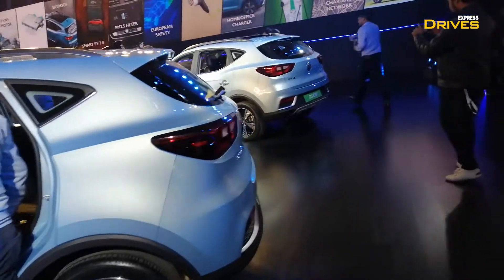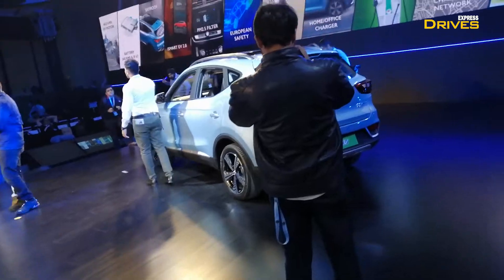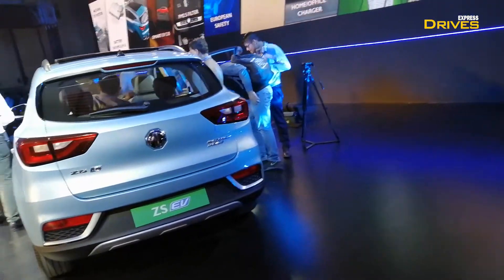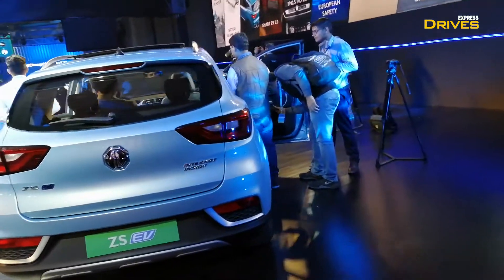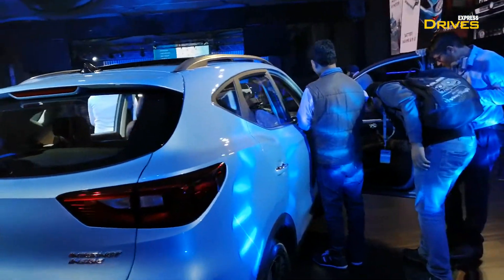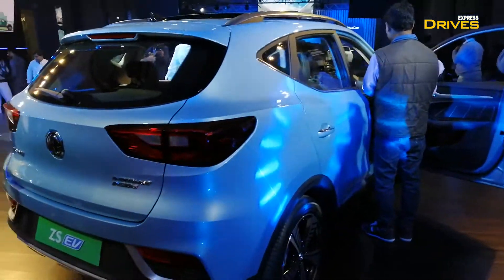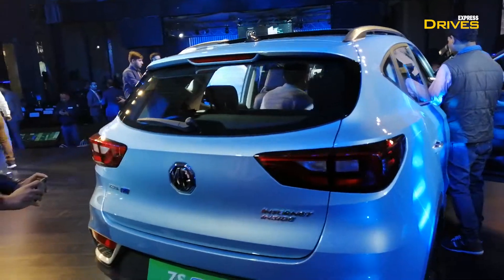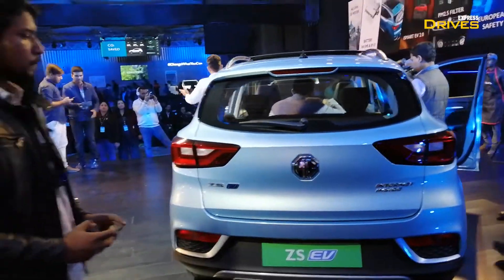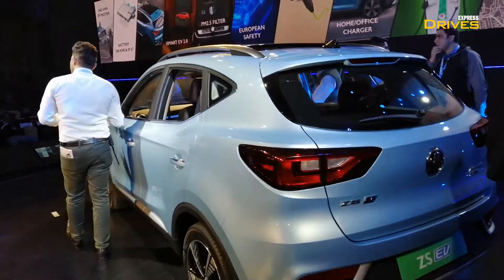MG will also be offering charging support with the help of roadside assistance. The 44.5 kWh battery pack will be able to take this car to a range of 340 km. MG says this range is according to real driving situations. This battery pack has an IP67 rating, which means it is water resistant as well as dust protected.